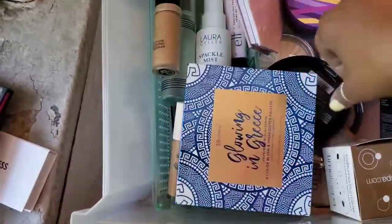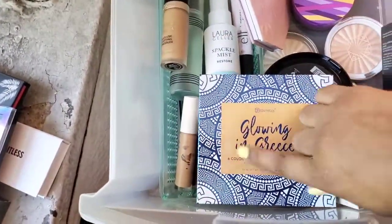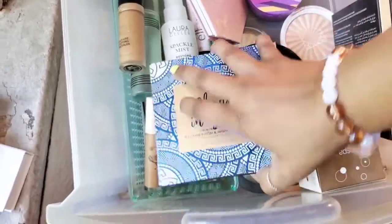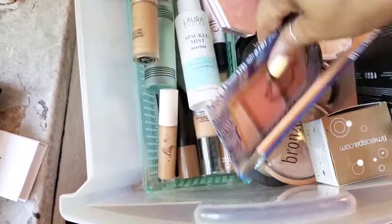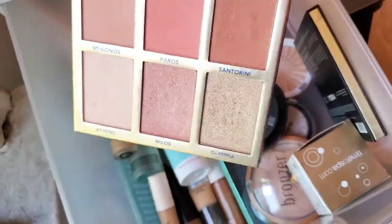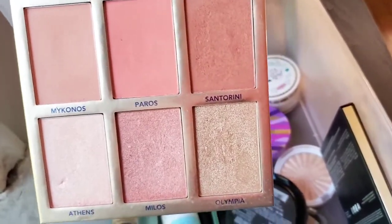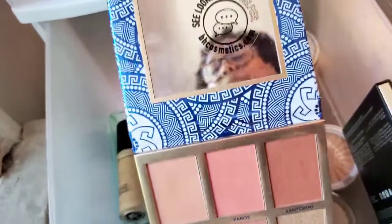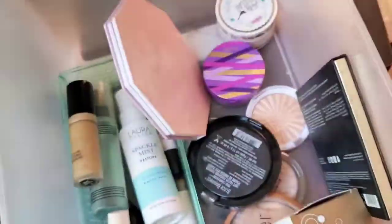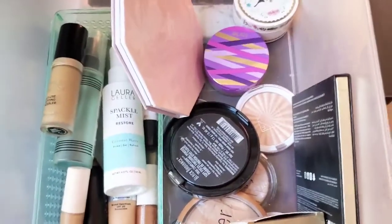Here is my Glowing and Grease Palette that I rave about — this is by BH Cosmetics. I believe I'm going to continue to hold on to this. This is absolutely beautiful — I even use these shades for eyeshadow from time to time when I want that dewy, neutral cool-tone look. It's really, really good. I believe they still have this available on their website, so if you're interested, check that out — this is not sponsored.